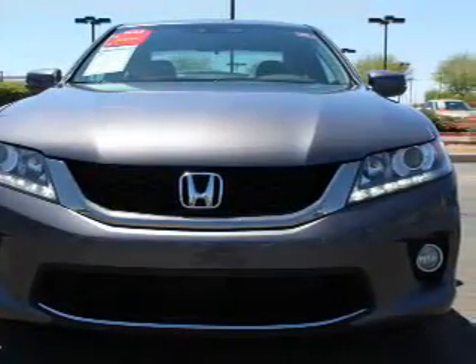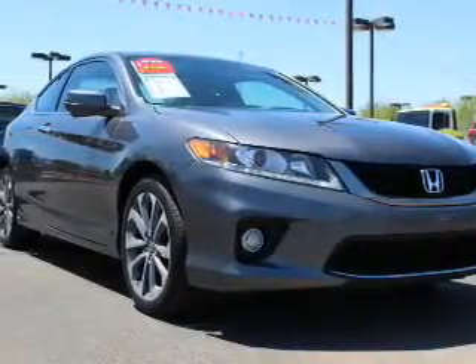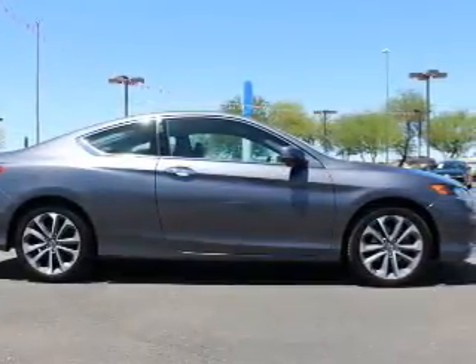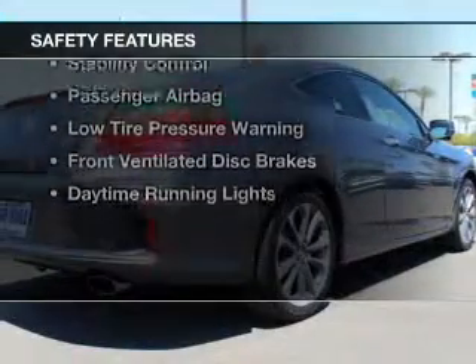electric trunk, leather seats, heated seats, Bluetooth connectivity, Sirius XM satellite radio, digital audio input, steering wheel controls, memory seats, and dual temperature controls. Safety was made a priority with these features.